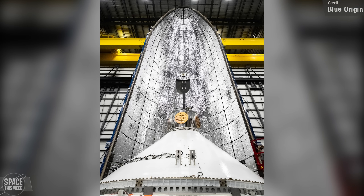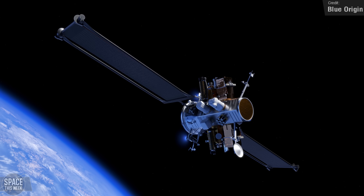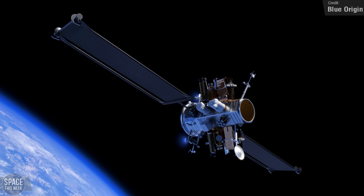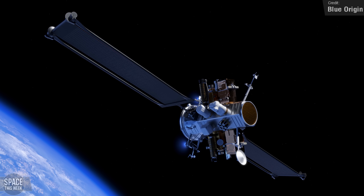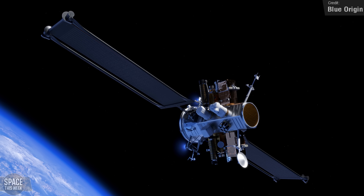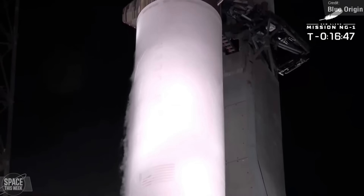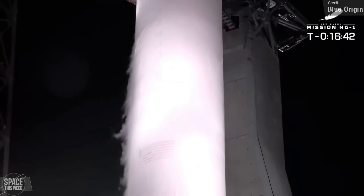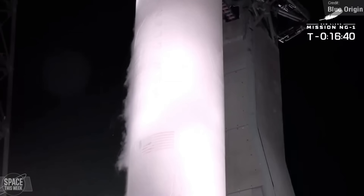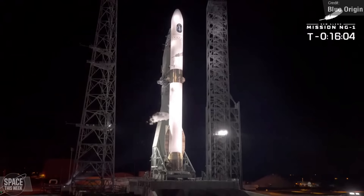Blue Ring is also developed by Blue Origin — it's a spacecraft platform designed to facilitate spacecraft operations, offering capabilities like satellite refuelling, transport, and hosting. The most recent launch attempt was aborted from Launch Complex 36 at Cape Canaveral in order to troubleshoot a vehicle subsystem issue. Not much more has been shared, but speculation is that there was some problem with ice build-up.